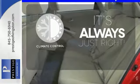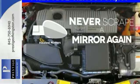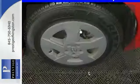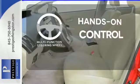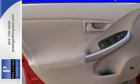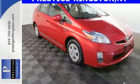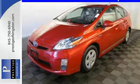Set it and forget it with the climate control. Heated mirrors mean never worrying about ice obstructing your view. The multifunction steering wheel helps keep your eyes on the road and your hands on the wheel. There's no such thing as status quo when it comes to the Prius. The iconic hybrid gets better every year with the most advanced technology of any car in its class. Experience the legend for yourself today when you take it for a test drive.